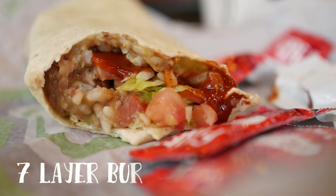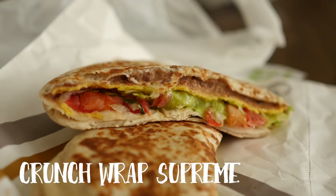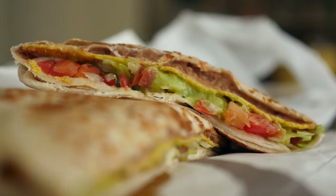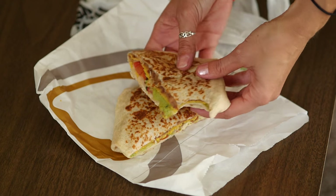First up, a 7-layer burrito made fresca style. Next, we've got a Crunchwrap Supreme made vegetarian and fresca style with added guacamole and potatoes. You can add guac and potatoes to anything on their menu.